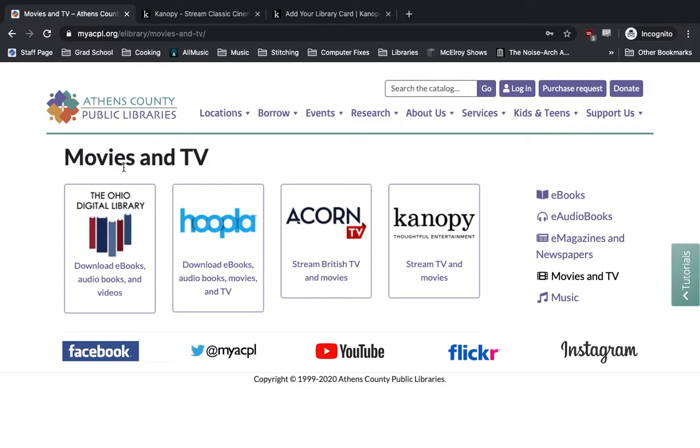From there, it'll show all the video services we offer access to, and today we will be looking at Canopy. So we're going to go ahead and click on the button that says Stream TV and Movies.